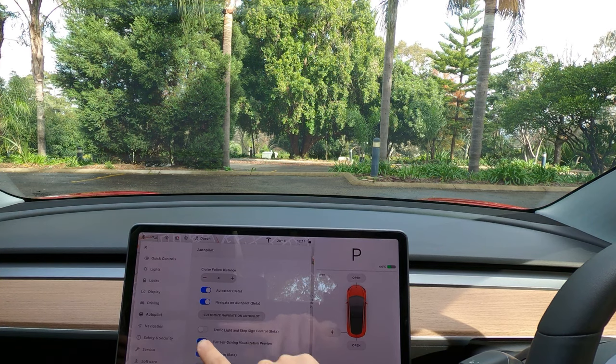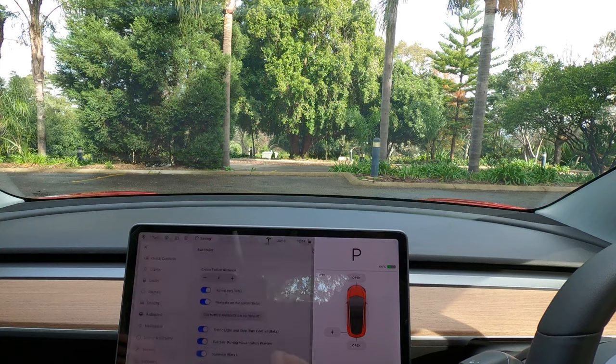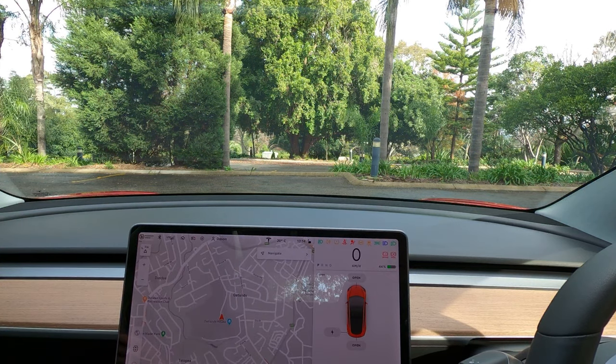Traffic light and stop sign control has finally landed in Australia. This is version 2020.20.13. I got it installed on my Tesla Model 3 and I've used it for about two days now.